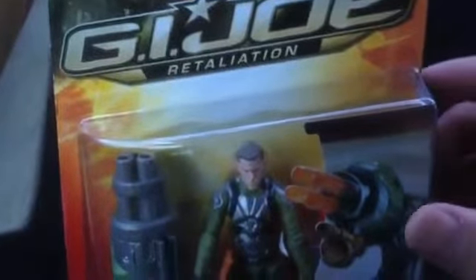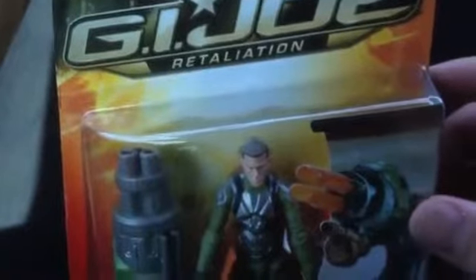I also had a $25 coupon from my rewards R Us card. So: Duke, Cobra Commander, Zartan, Roadblock, Snake Eyes, and Storm Shadow — I got six G.I. Joe Retaliation movie action figures.